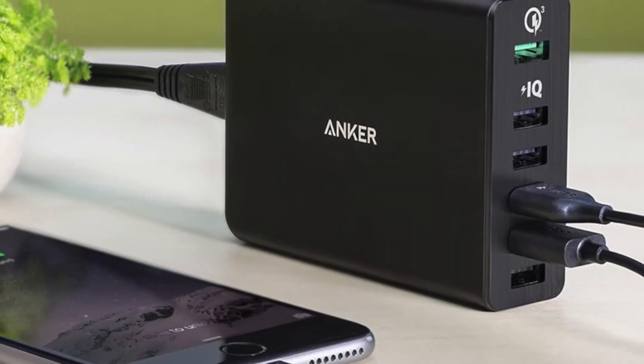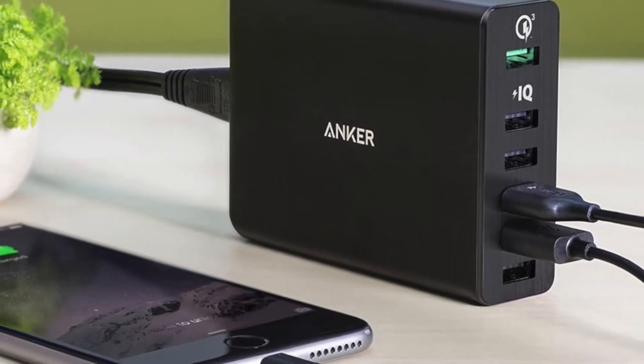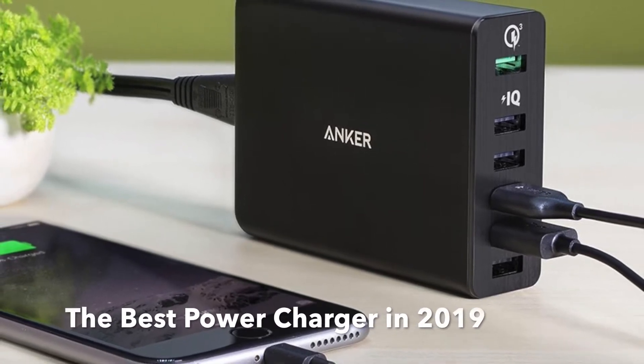Hi folks, welcome to a new episode of Wide Open Films. Today I will be going through the Anker Power Delivery Charger.